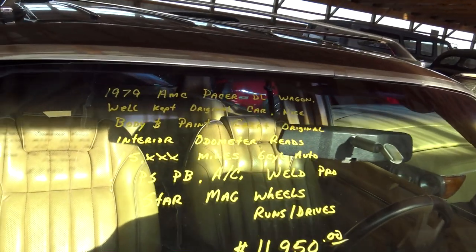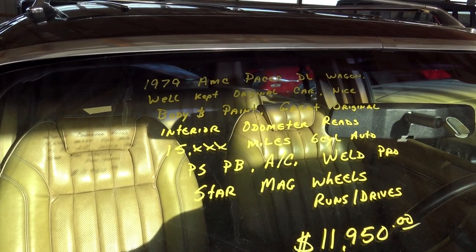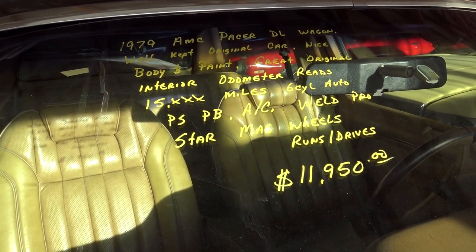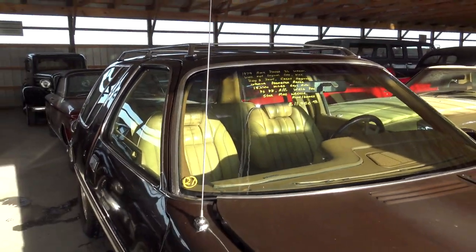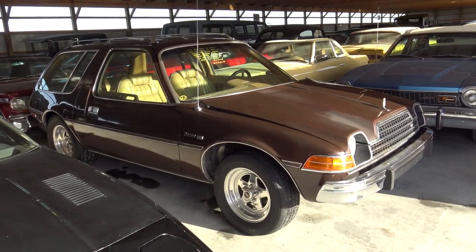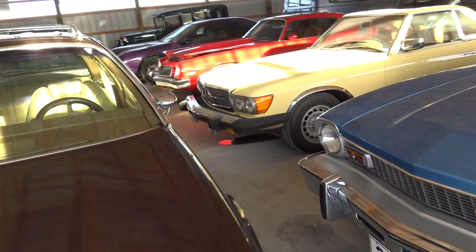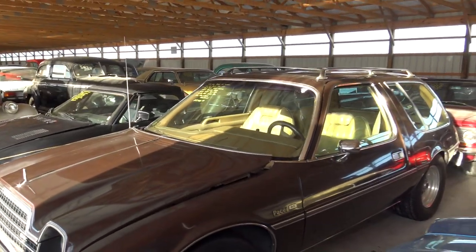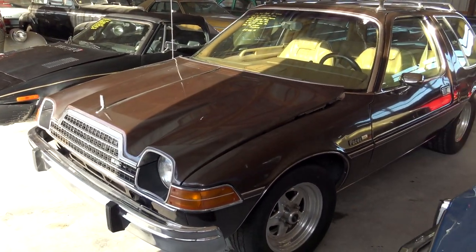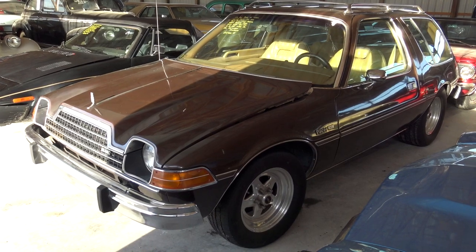Let's go ahead and check out the specs. Once again, it's a 1979 AMC Pacer DL Wagon, 15,000 miles on the odometer. It does have AC and it runs and drives. It's got to be one of the nicer ones rolling around out here. A pretty unique little car — you're not going to run into too many other ones on the road, that's for sure. Hopefully you liked taking a quick look at that. As always, I appreciate you watching and commenting. I'll see you in the next one. Bye.